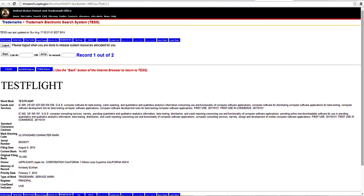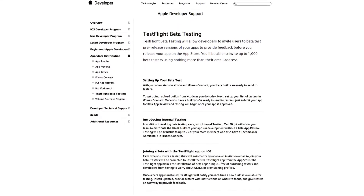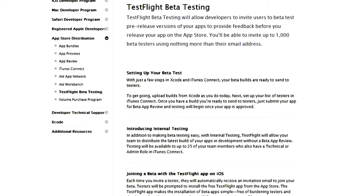Until now, beta testing iOS apps was a pain for iOS developers. TestFlight beta testing will allow developers to invite users to beta test pre-release versions of their apps and provide feedback before the developers release their app on the App Store.